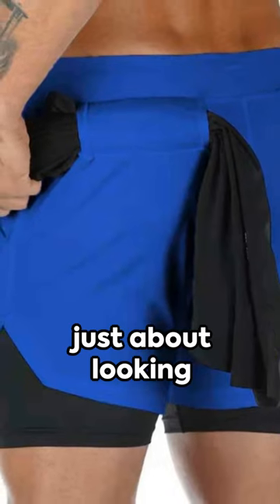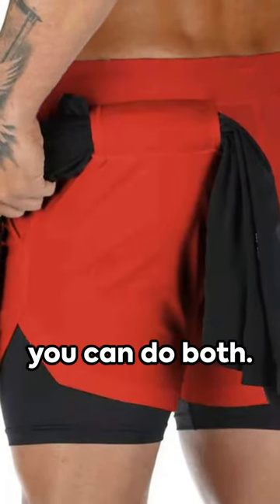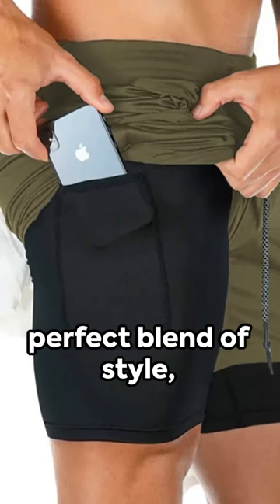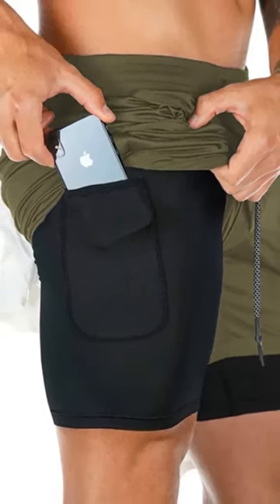Remember, it's not just about looking good, it's about feeling good too. And with these shorts, you can do both. So go on, embrace the perfect blend of style, comfort and functionality. You deserve it.